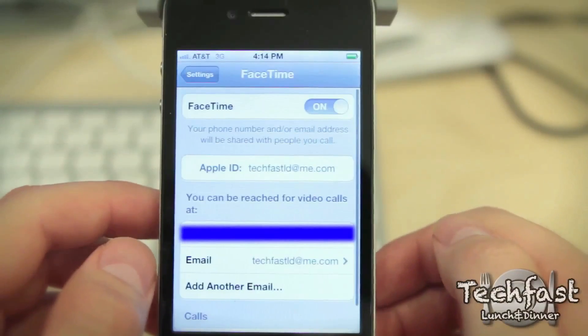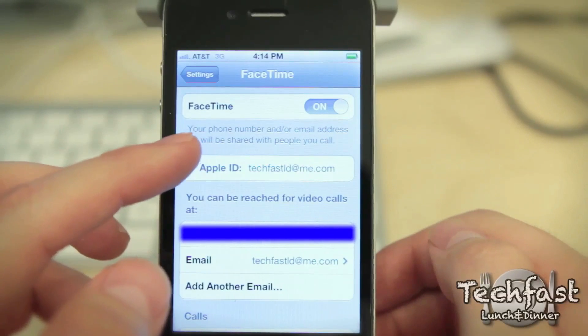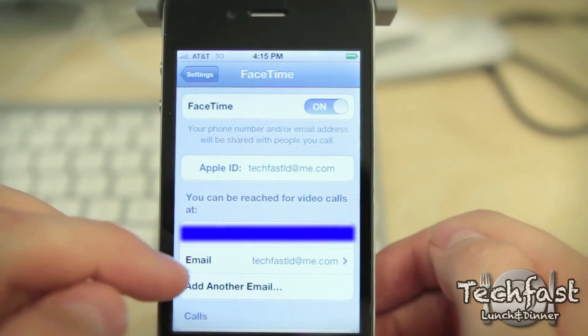So first off, now if you're an iPhone user, you can actually assign a FaceTime email to your phone instead of having to use your number. And yes, that is the public TLD FaceTime email if you guys want to contact me.